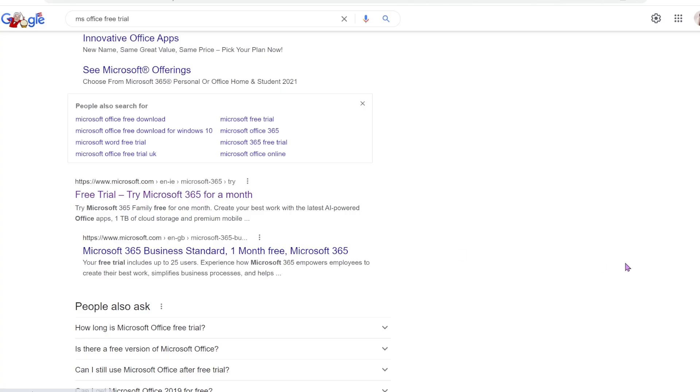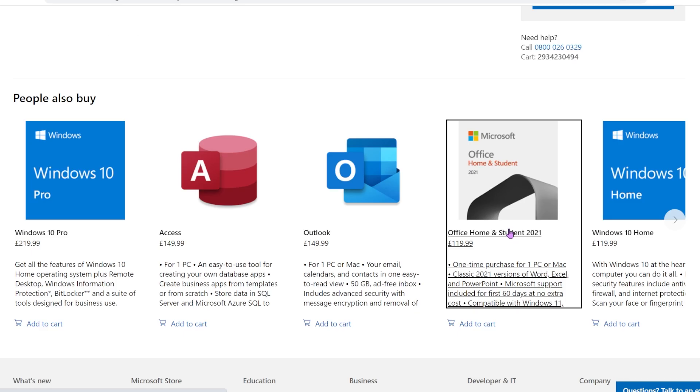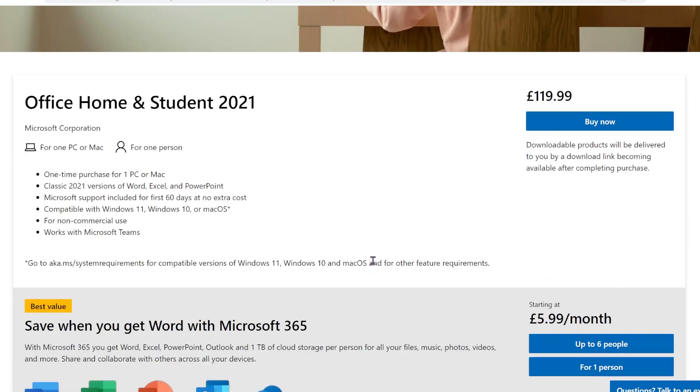Or you can get a 30-day free trial with one terabyte of OneDrive storage. At the end of the 30 days, you will need to subscribe to the service to keep using it, and pricing is quite high on the official Microsoft website.